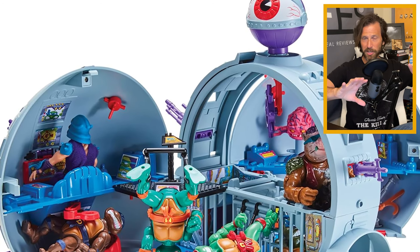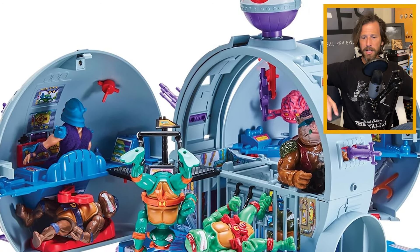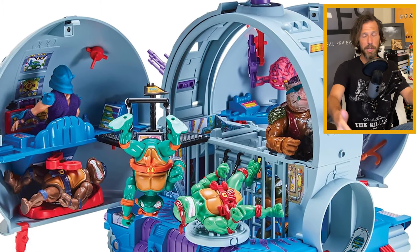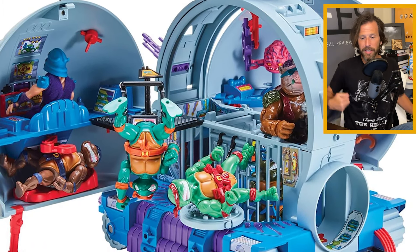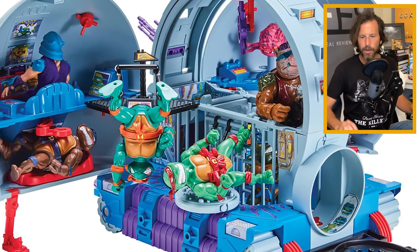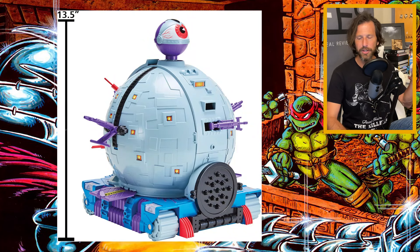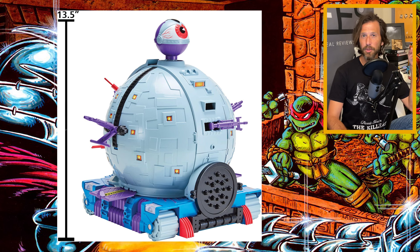Now at first glance, it looks pretty much identical. It's got the big eyeball up top, a little sofa down below, Shredder's little headquarters, Krang's little headquarters, Bebop's little place down there, a little spinny thing — it looks completely identical. However, on Amazon it actually gives you measurements and says it's going to be 13.5 inches tall. The original Technodrome is actually 15 inches tall, so somewhere along the line the Technodrome is losing an inch and a half.